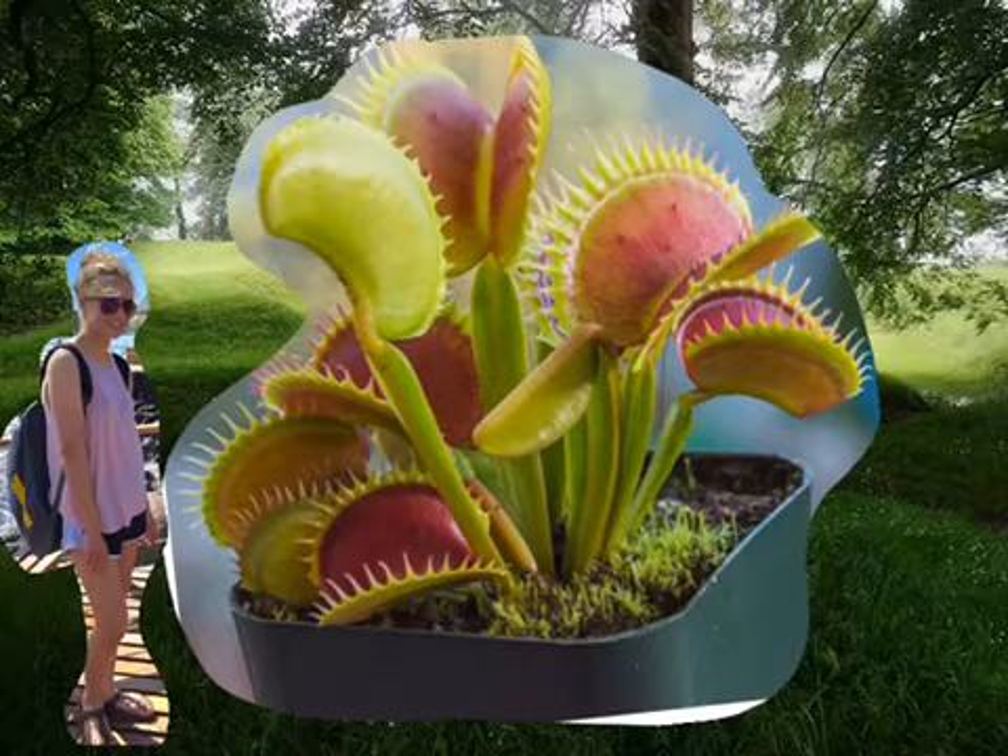The Venus flytrap can actually get quite big. The leaf blade can go up to 12 centimeters in length and the trap length can go up to 4 centimeters. Some related species to the Venus flytrap are the sundew, waterwheel, and the linear-leaved sundew.